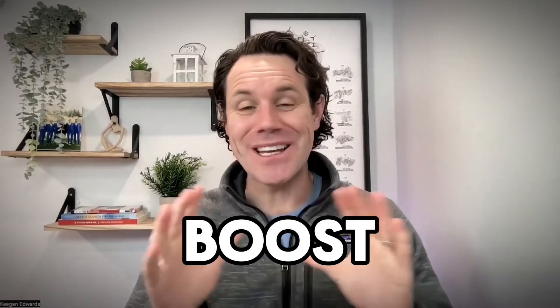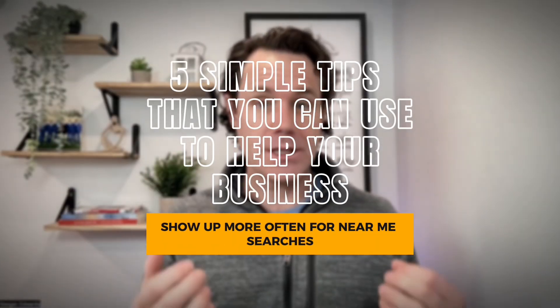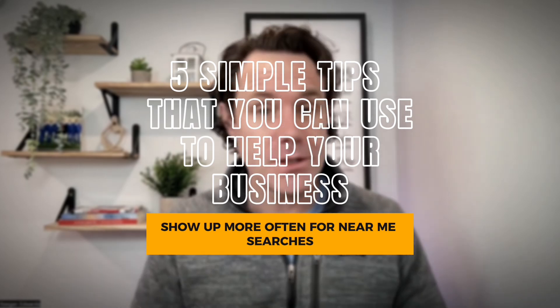Are you looking for ways to give your business a boost and get it found more on Google? In this video, I'm going to share five simple tips that you can use to help your business show up more often for near me searches.